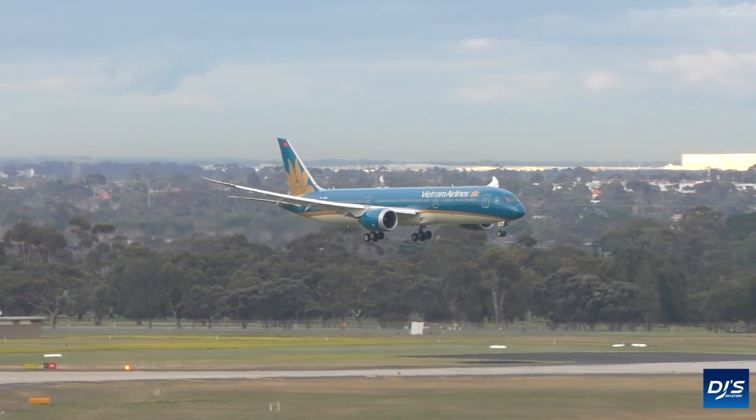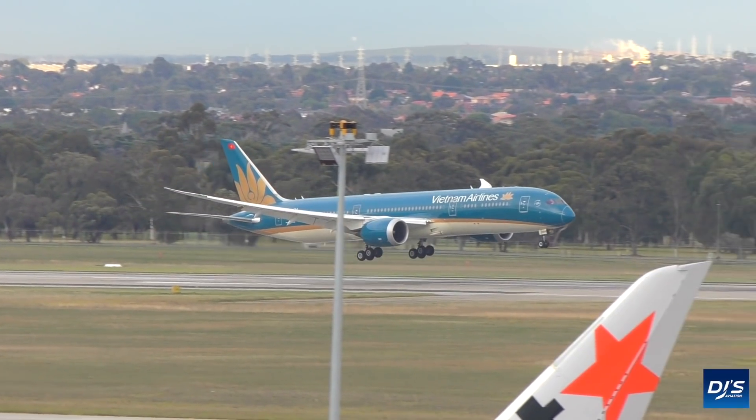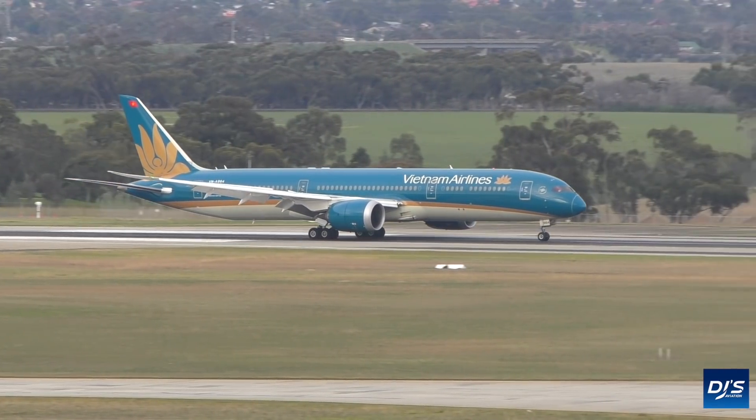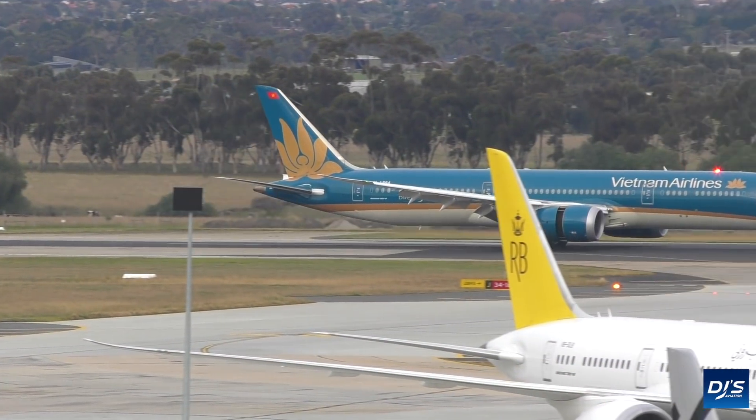Well, what about winglets? They've become a pretty stock standard feature on aircraft, so why does the 787 not have them? The Boeing 787 Dreamliner uses a totally different wingtip and overall wing design, known as a raked wingtip design.